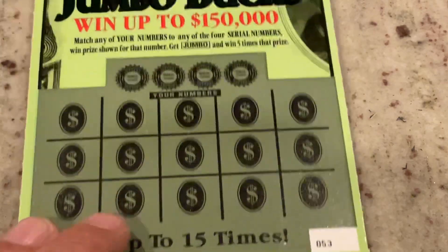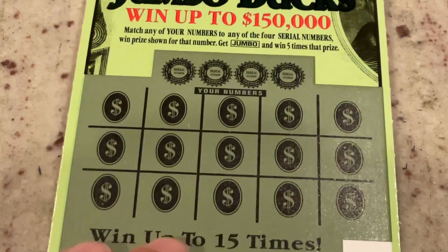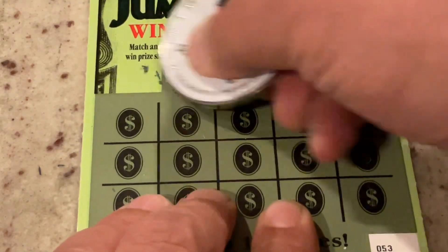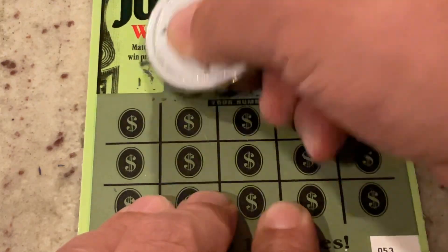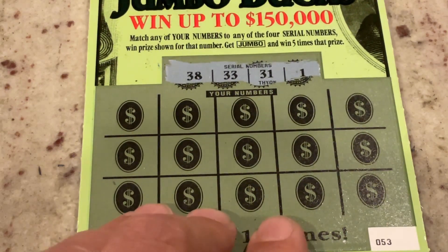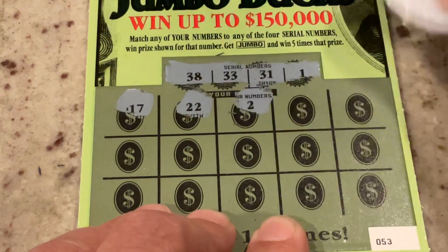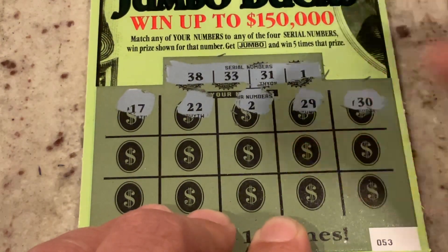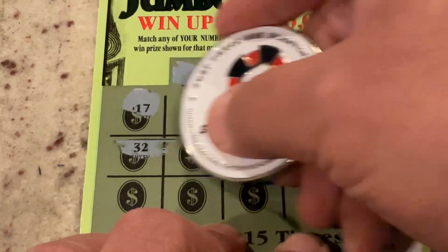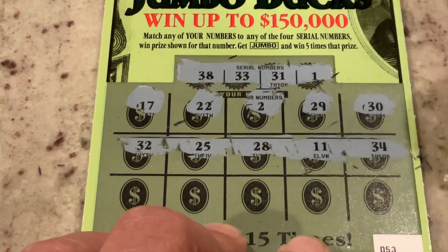We will keep going up the ladder. This is the $5 Giant Jumbo Buck, ticket 53. We are looking for match the number, or that jumbo symbol gives us five times the prize. We are looking for 38, 33, 31, or number one. First numbers are 17, 22, two, 29, and 30. Then 32 — one off — 25, 28, we've got 38, 11, and 34 is one off.